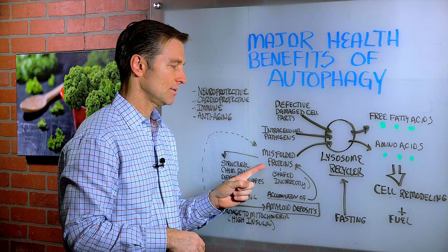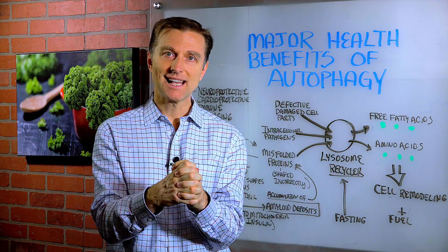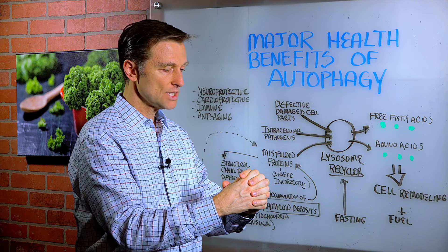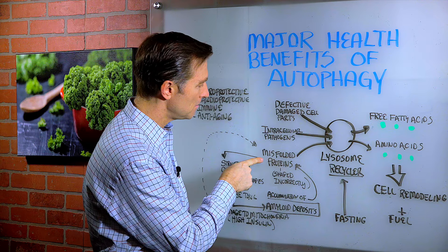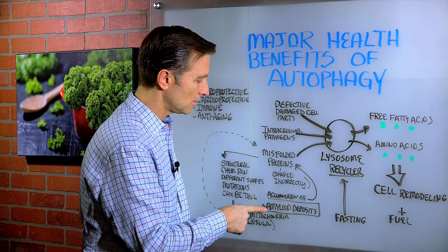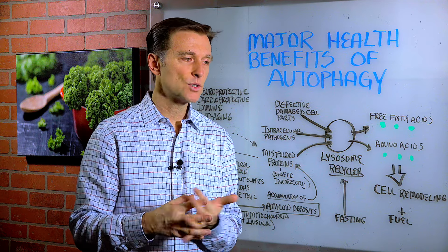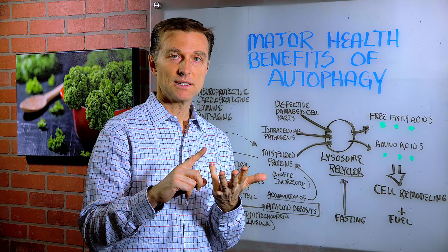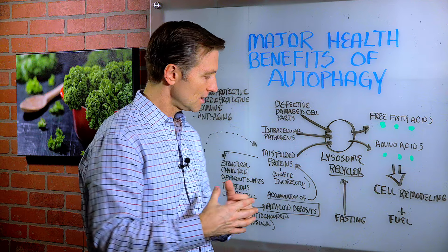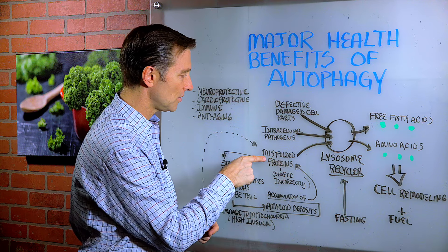We also have something called misfolded proteins. In your body, you have all these structural parts — different parts of the cell that are all different types of combinations of proteins, basically having different shapes. When these proteins are not shaped correctly, that's called a misfolded protein. They accumulate and develop into a bigger piece of protein called amyloids. Amyloid deposits are what you see in the brain of an Alzheimer's patient, in Parkinson's, in diabetics with the arteries, and in cataracts. There's a whole bunch of diseases called amyloid diseases in which this protein plaquing plugs up the body — they are basically just the accumulation of misfolded proteins.